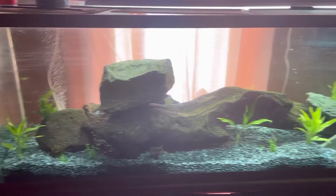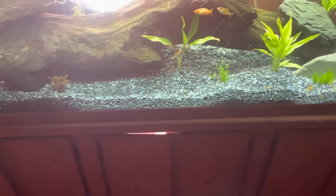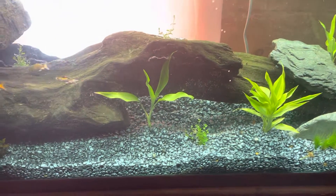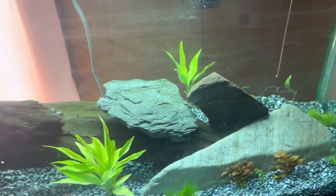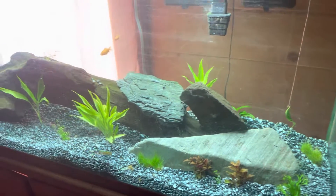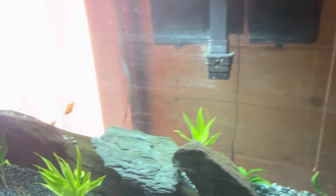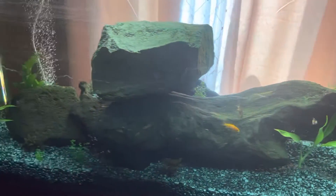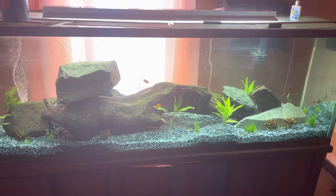So far everything's really going well. I'm going to go about another week with these goldfish and then put them back in the koi pond. After that I'd like to go buy some angels and maybe some silver dollars. I'm not sure where the blue betta is, but as you can see everything seems to be doing really well — nice and clean.